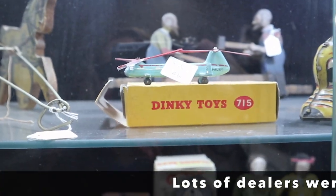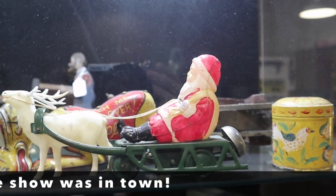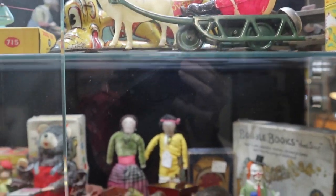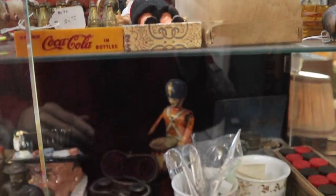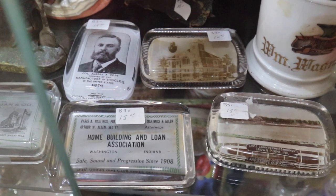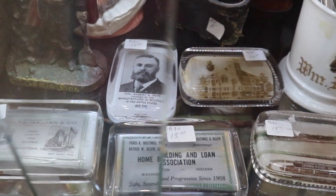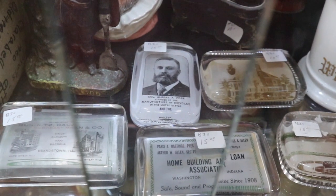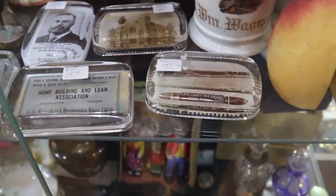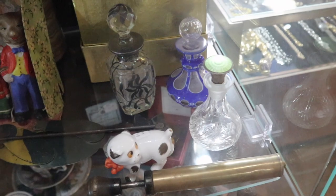Nice to see the Dinky helicopter with its original case. The Santa is neat on that sled with the wheels underneath so he really rolls. The paperweight with Albert Pope may be worth buying — he's 15 dollars, referring to him as the founder of bicycle manufacturing in the United States. A lot of these sell to people who collect a particular thing like bicycles. There are also some nice little perfumes in here, so I'm going to see if I can get them to show me in this case.